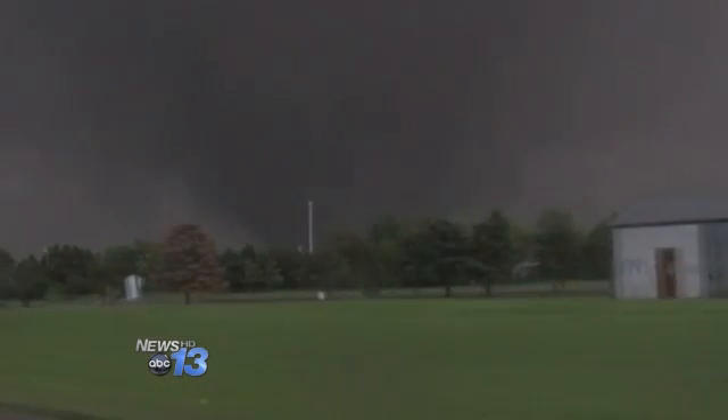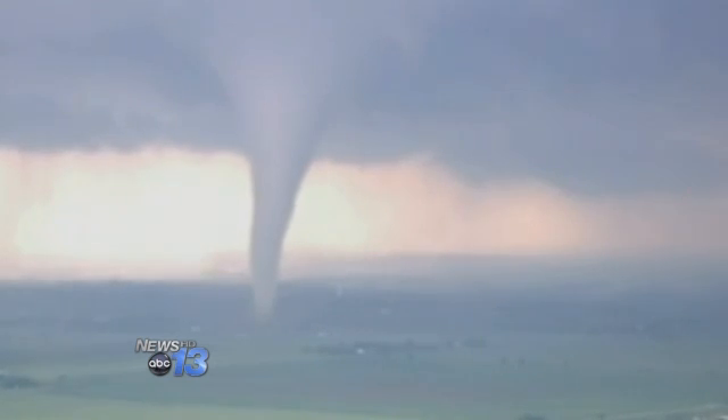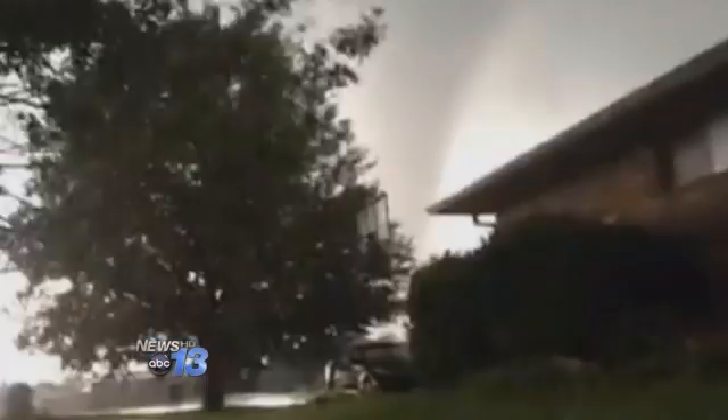The tornado that struck Moore, Oklahoma had winds clocked at 200 miles an hour. But the wind doesn't have to be nearly that strong to cause catastrophic damage.